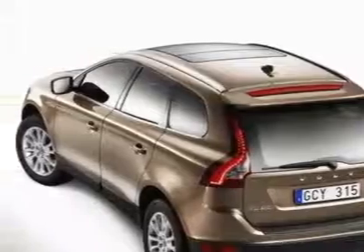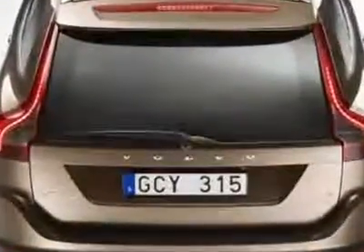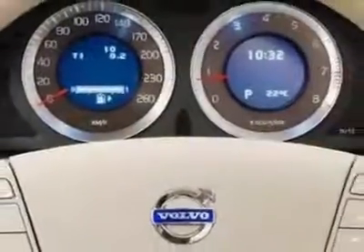This XC60 boasts a 3.2 liter inline 6 engine and has a 6-speed Deartronic transmission. Additional options for this vehicle include AM/FM Stereo.